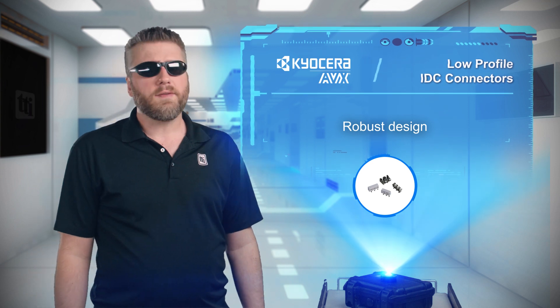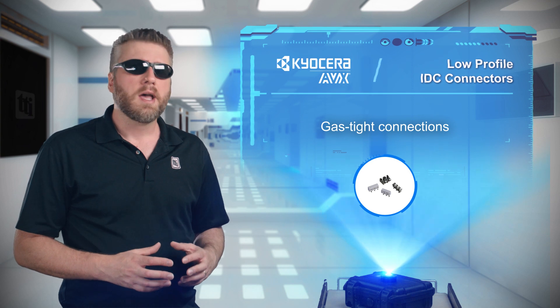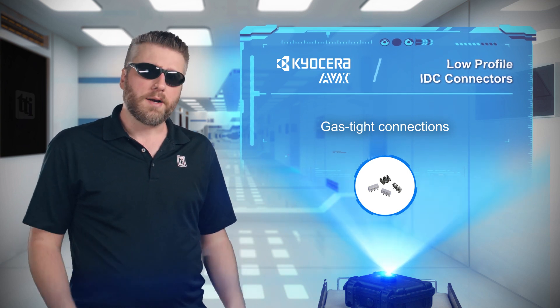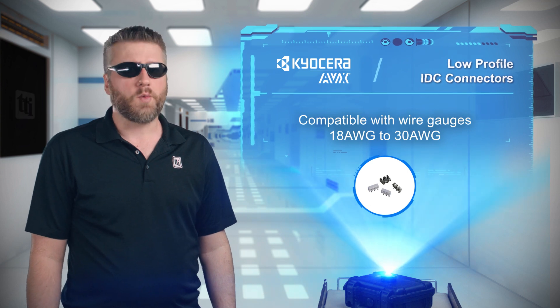The Kyocera AVX9176 are gas-tight, wire-to-board insulation displacement connectors that are designed for use in harsh environments such as automotive equipment, and support wires from 18 to 30 American wire gauge.